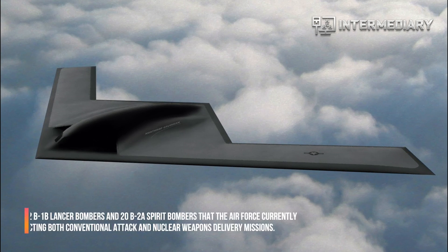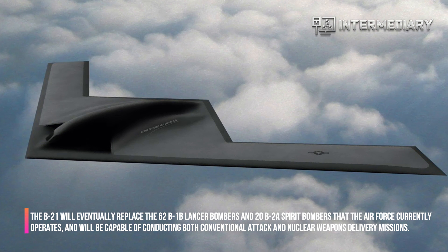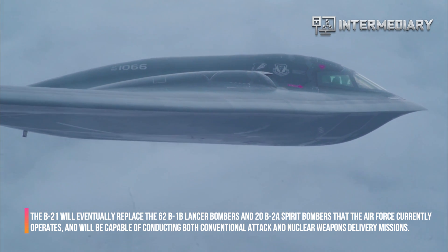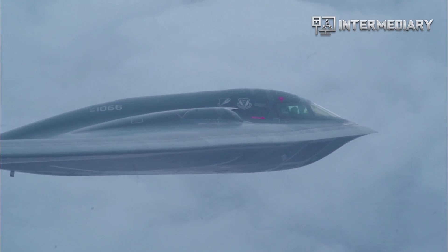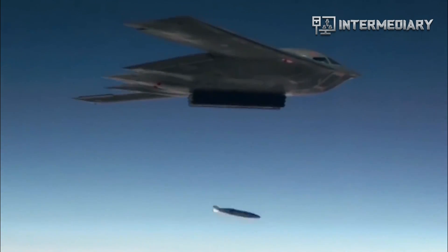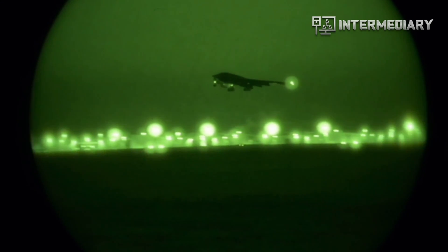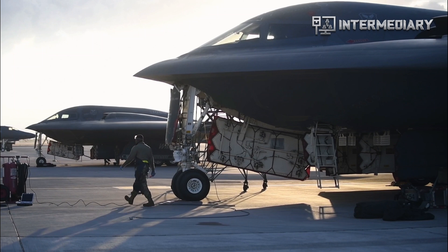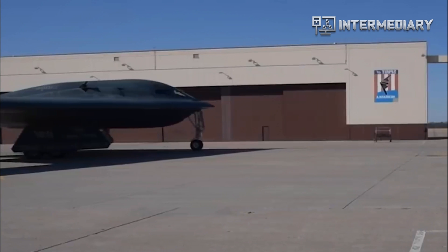The B-21 will eventually replace the 62 B-1B Lancer bombers and 20 B-2A Spirit bombers that the Air Force currently operates, and will be capable of conducting both conventional attack and nuclear weapons delivery missions. The Air Force wants at least 100 B-21s, and ideally up to 200, as it becomes more and more likely that the service will have to face China and Russia in both conventional and nuclear warfighting scenarios. The new bombers will be augmented by 76 1960s-era B-52H Stratofortress bombers that could serve another 30 years, for a total of 90 years of service, with 100 years of continuous service as a distinct possibility.